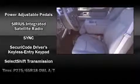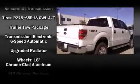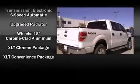Ford ensures the safety and security of its passengers with equipment such as dual front impact airbags with occupant sensing airbag, head curtain airbags, and 4-wheel disc brakes with ABS.